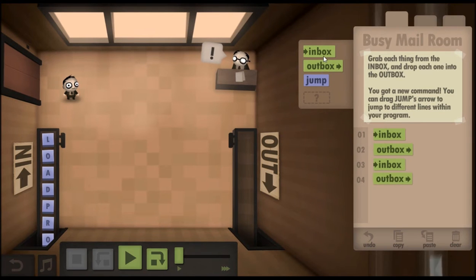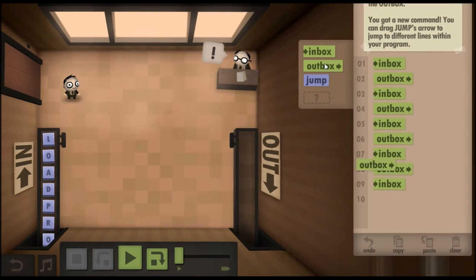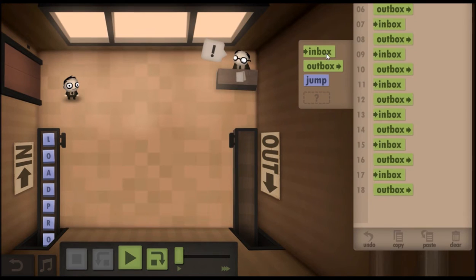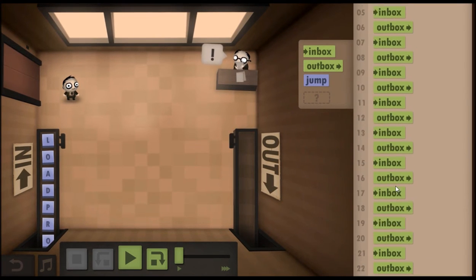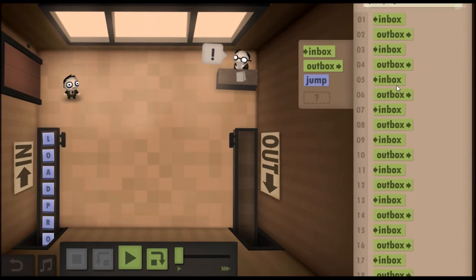That's for the size challenge. For the speed challenge, all you do is add every individual letter's sequence, inbox through outbox. Now, you're not going to be able to get the size challenge completed with this particular method, but it doesn't matter. You don't have to do them both at the same time. You can do them one after the other — run through that level and do the speed challenge, and then go back and do the size challenge.